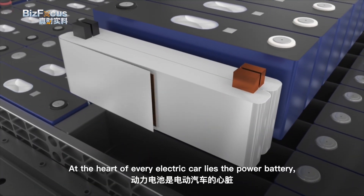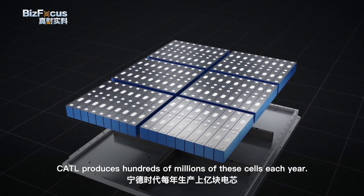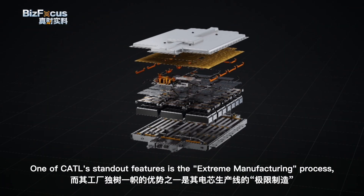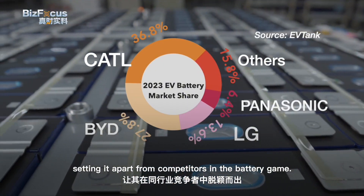At the heart of every electric car lies the power battery, composed of numbers of battery cells that serve as the foundation. CATL produces hundreds of millions of these cells each year. One of CATL's standout features is the extreme manufacturing process, setting it apart from competitors in the battery game.